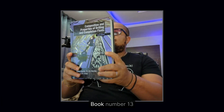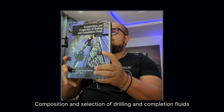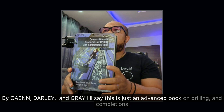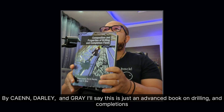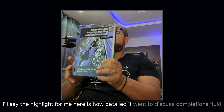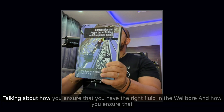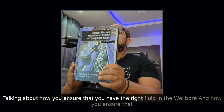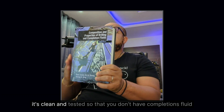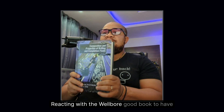Book number thirteen: Composition and Properties of Drilling and Completion Fluids by Caenn, Darley, and Gray. This is an advanced book on drilling and completion fluids. The highlight for me is how detailed it is on completion fluids — discussing how to ensure you have the right fluid in the wellbore and how to ensure it's clean and tested so that completion fluid doesn't react with the wellbore. A good book to have.